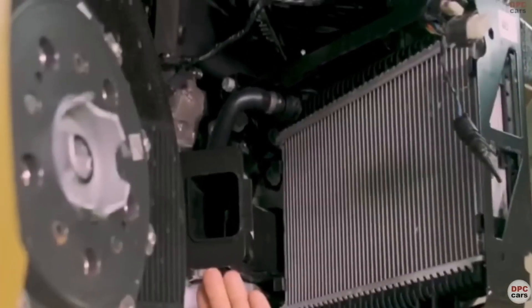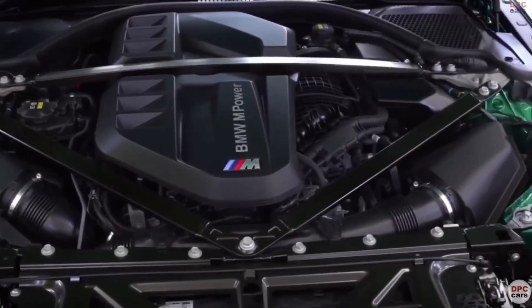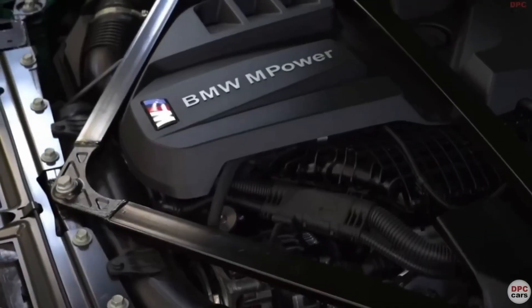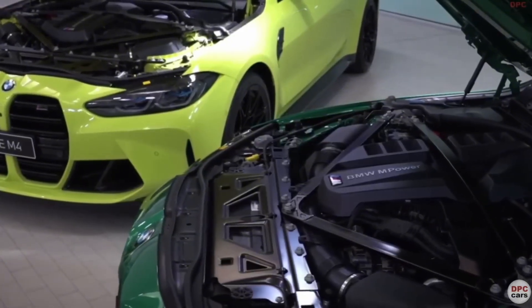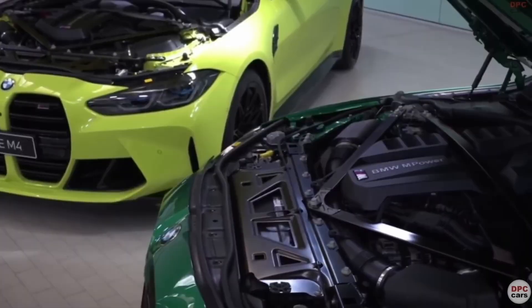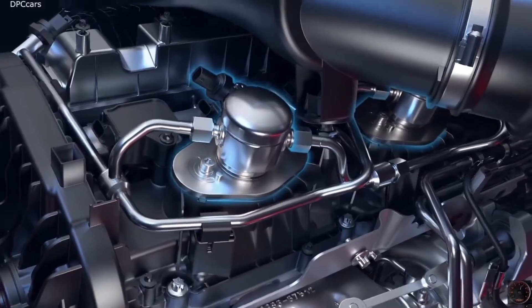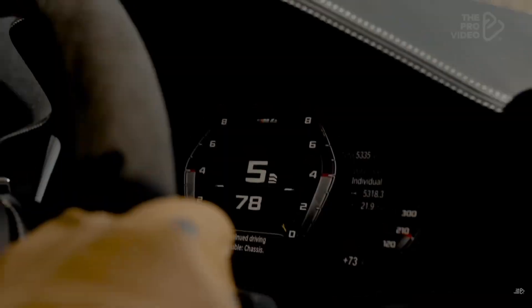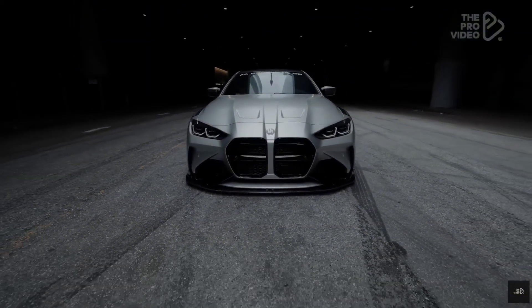Now let's get to the fun part — tuning. The B58 has become the modern-day hero for tuners. With just a Stage 1 tune and downpipe, you're already seeing 450–500 horsepower. Throw in E85 fuel, upgraded turbos, and a high-flow intake, and you can hit 600–650 wheel horsepower — all on stock internals. That's unheard-of reliability for this level of boost. The B58's closed-deck design and smart cooling make it nearly bulletproof. It's the perfect balance of reliability and insanity.